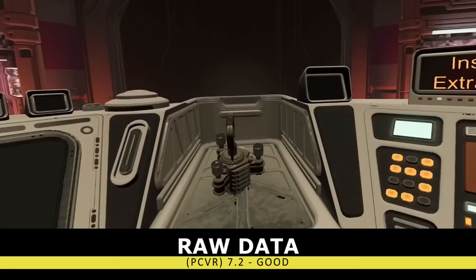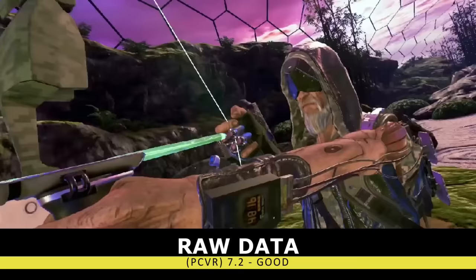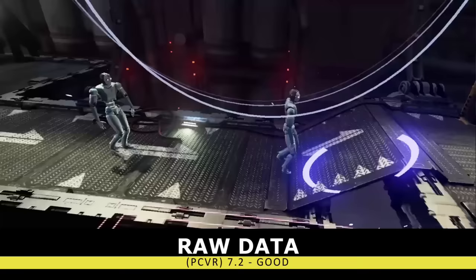Our next title is the wave shooter Raw Data. This was a very early VR title, and it tried to be a lot more than just a wave shooter by adding a full storyline and playable classes, plus a few on-rail segments and areas of free locomotion. Unfortunately, at its core it's still very much a wave shooter. The main thing holding back this title is the $40 price tag.